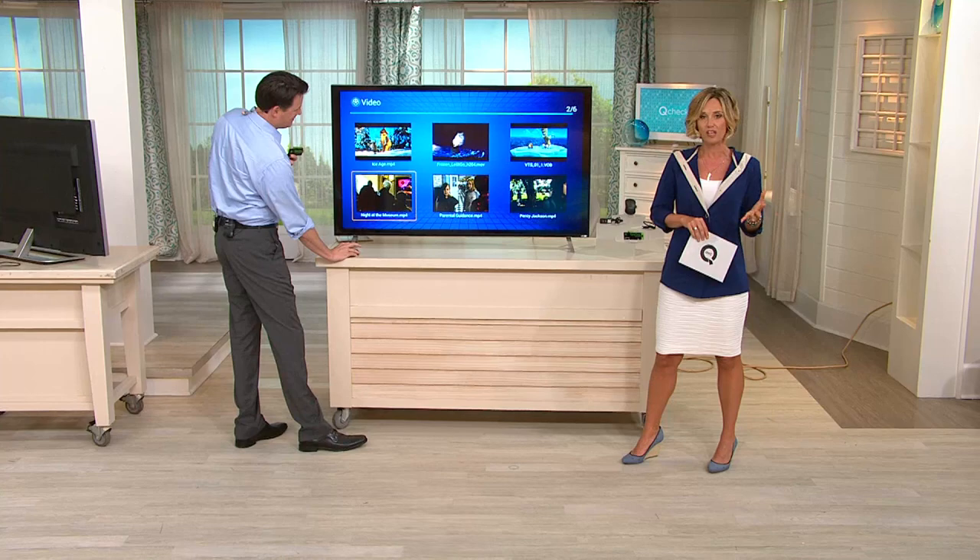This is by far one of my favorites that we have in the electronics department right now, and electronics is totally my thing. This can allow you to turn any TV you have not just into a smart TV — that's kind of yesterday's news — this turns your TV into a PC. So you can do anything you can do on your computer on your TV with this, including bypassing cable. This could allow you to break up with your cable company, which makes me very happy.